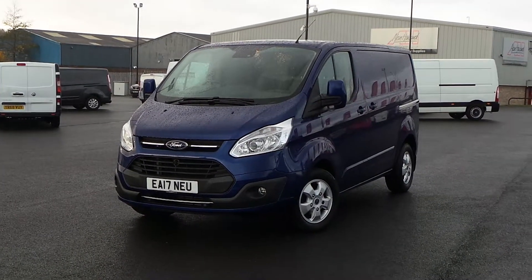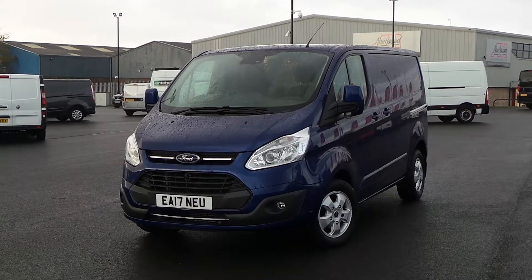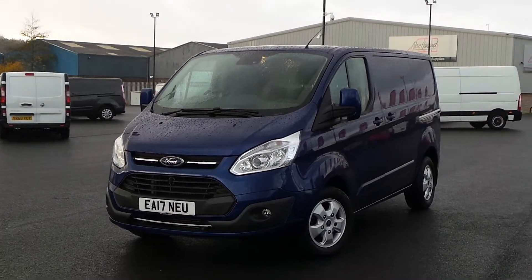Hello and welcome to Sheffield Pentacon Vauxhall Van Centre, Sheffield's largest van forecourt. Today I'm going to show you one of our used vans — it's our 17 plate Ford Transit Custom.